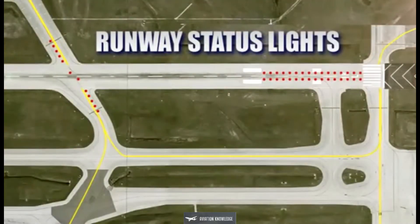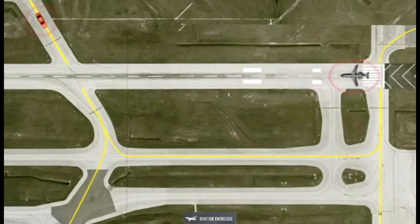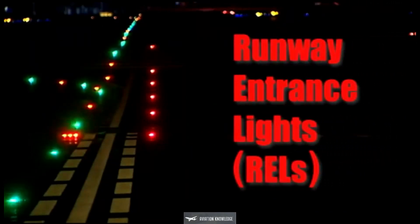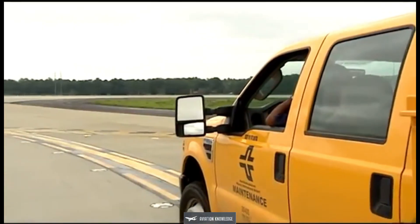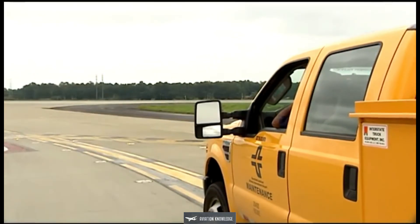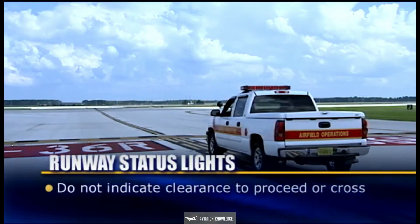Runway status lights combine airport lighting equipment with airport surveillance systems to create an additional layer of runway safety. This automatic system helps increase situational awareness by determining vehicle and aircraft locations. Red in-pavement lights illuminate when it is not safe to enter, cross, or begin takeoff on a runway, and are designed to reduce the number of runway incursions without interfering with normal and safe airport operations. It is important to understand that runway status lights only indicate runway status — they do not indicate clearance to proceed onto or across a runway.